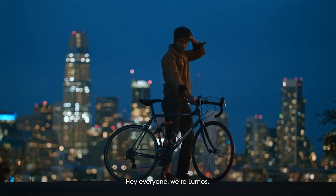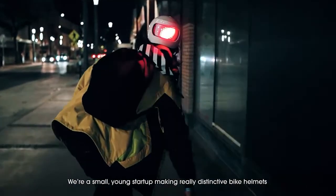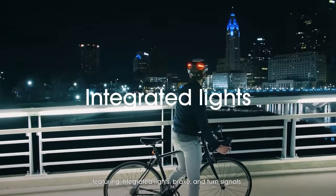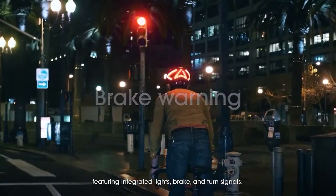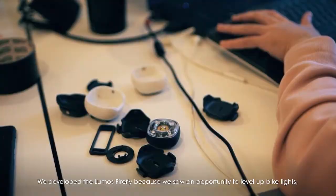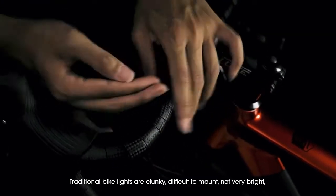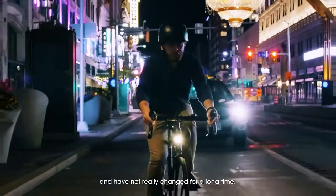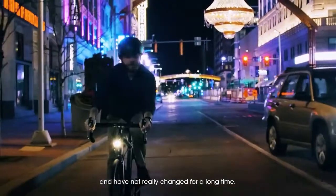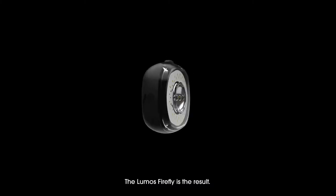Hey everyone, we're Lumos. We're a small, young startup making really distinctive bike helmets featuring integrated lights, brake, and turn signals. We developed the Lumos Firefly because we saw an opportunity to level up bike lights just like we have done with bike helmets. Traditional bike lights are clunky, difficult to mount, not very bright, and have not really changed for a long time. We set out to change that. The Lumos Firefly is the result.